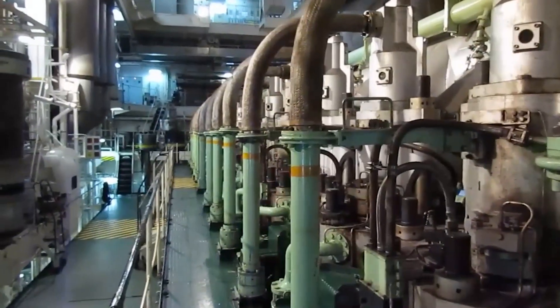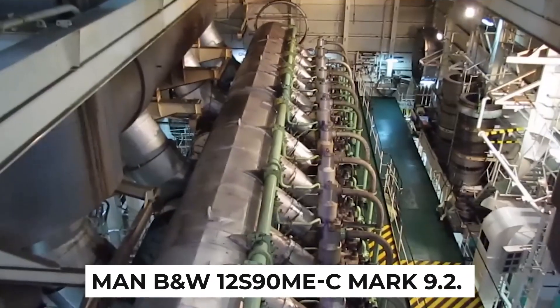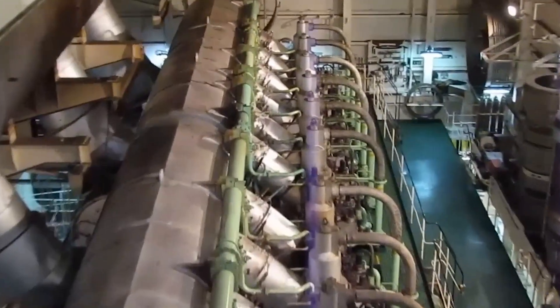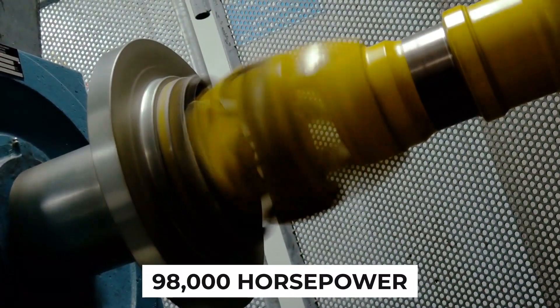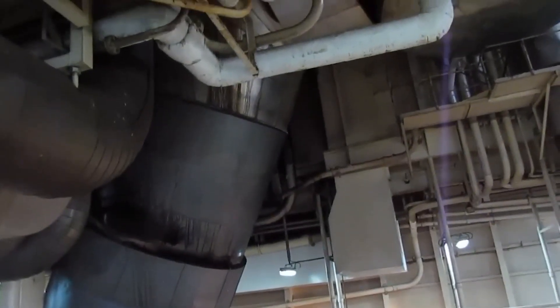Step into the realm of superlatives as we introduce you to the world's largest engine, the MAN B&W 12S90MEC Mark 9.2. Setting a world record in 2014, this mighty engine generates a mind-blowing 98,000 horsepower, making it one of the most powerful engines ever created. Its sheer size and power are enough to leave engineers and enthusiasts alike in utter awe.